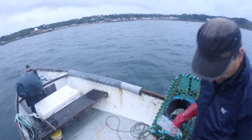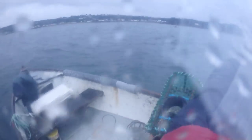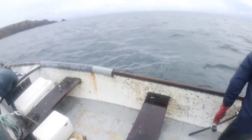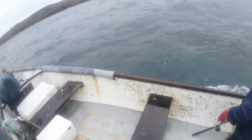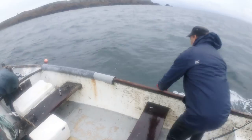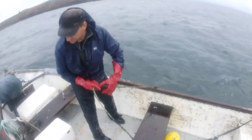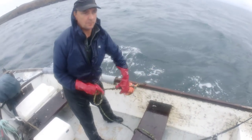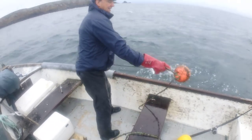Nice lobster in that one. I wasn't going to fish down there to start with - I changed my plan and fished up that way. The seas were so big down here, it's quite dangerous around this corner, so I decided I wouldn't bother with that.